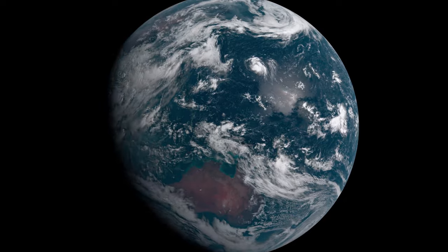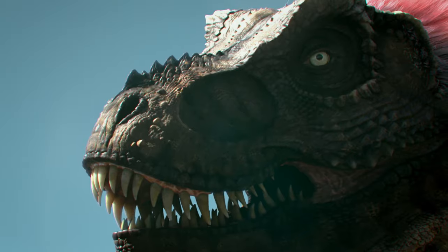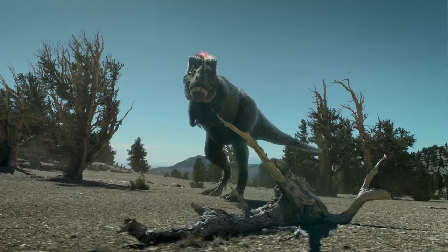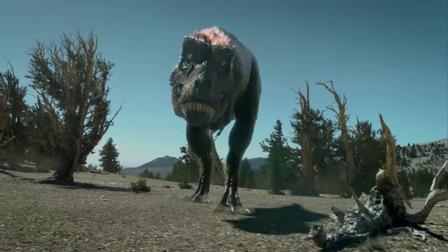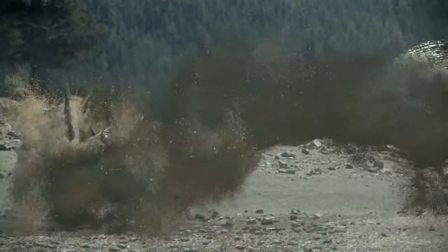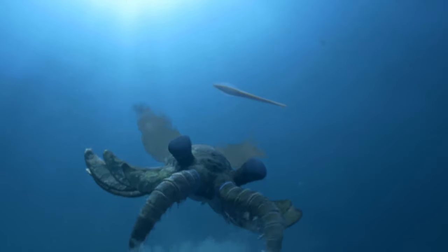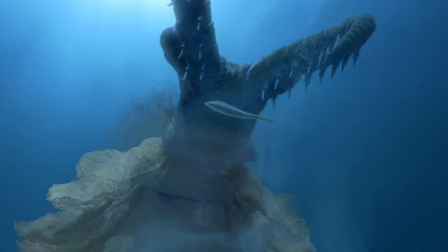Life first appeared on Earth 4 billion years ago — vast colonies of single-celled bacteria that would ultimately give rise to all other living creatures. Over the ages, the planet has witnessed explosions of life and mass extinctions. Evolution by trial and error, where skill and luck determine who survives.